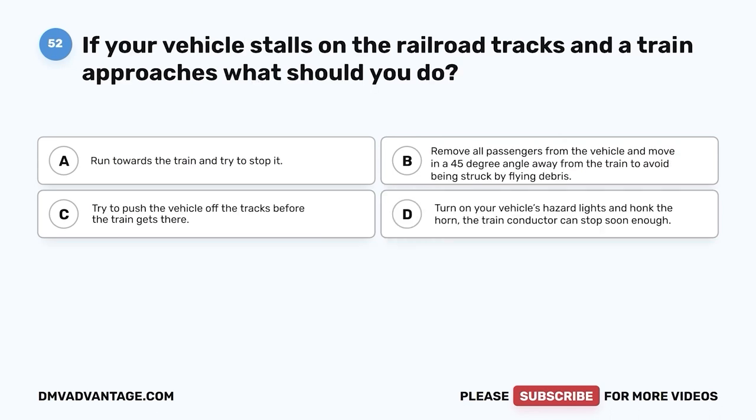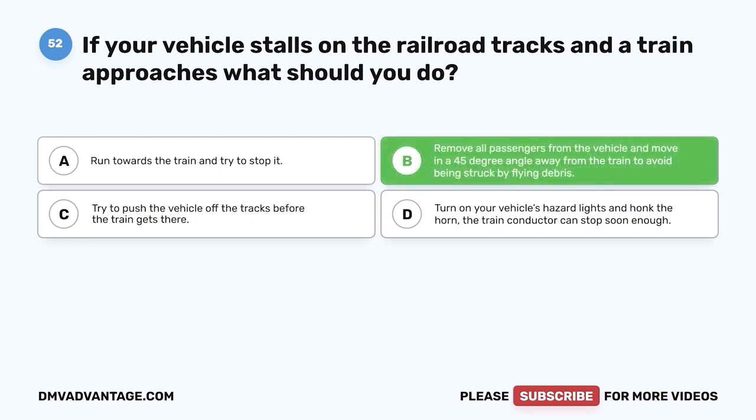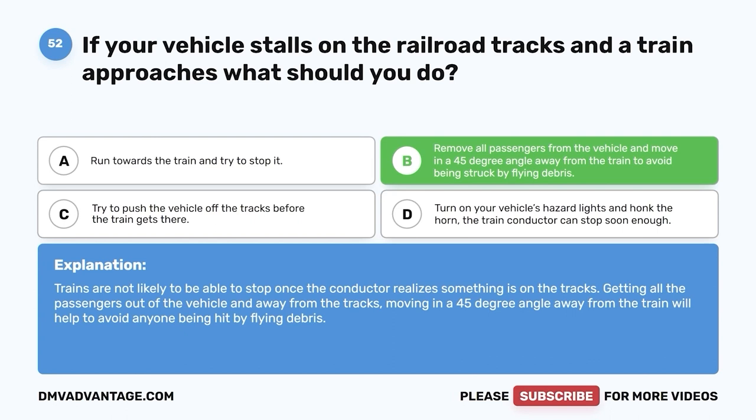Question 52: If your vehicle stalls on the railroad tracks and a train approaches, what should you do? A. Run towards the train and try to stop it. B. Remove all passengers from the vehicle and move in a 45-degree angle away from the train to avoid being struck by flying debris. C. Try to push the vehicle off the tracks. D. Turn on hazard lights and honk — the train conductor can stop soon enough. The correct answer is B. Trains are not likely to be able to stop once the conductor realizes something is on the tracks. Getting all passengers out and moving in a 45-degree angle away from the train will help avoid anyone being hit by flying debris.